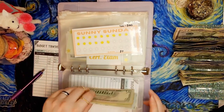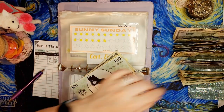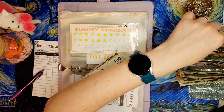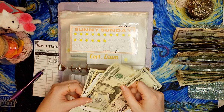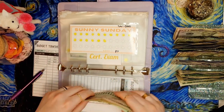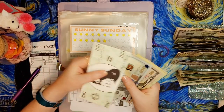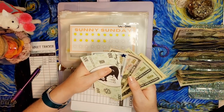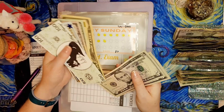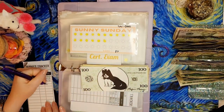I only have two more classes until I can start on a renewal, so I'm so excited to start studying for this certification. Adding $20 and $5, we now have $310 in the certification exam fund.